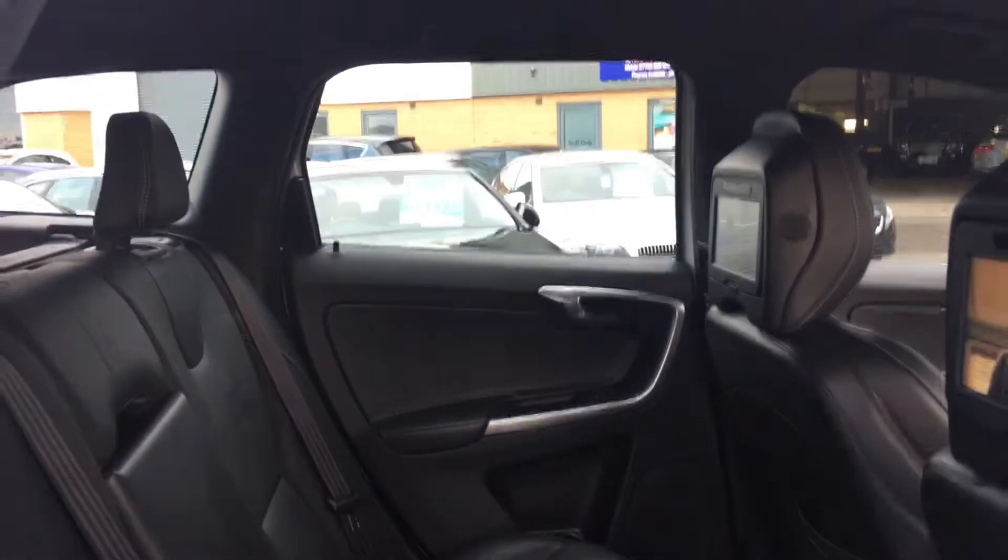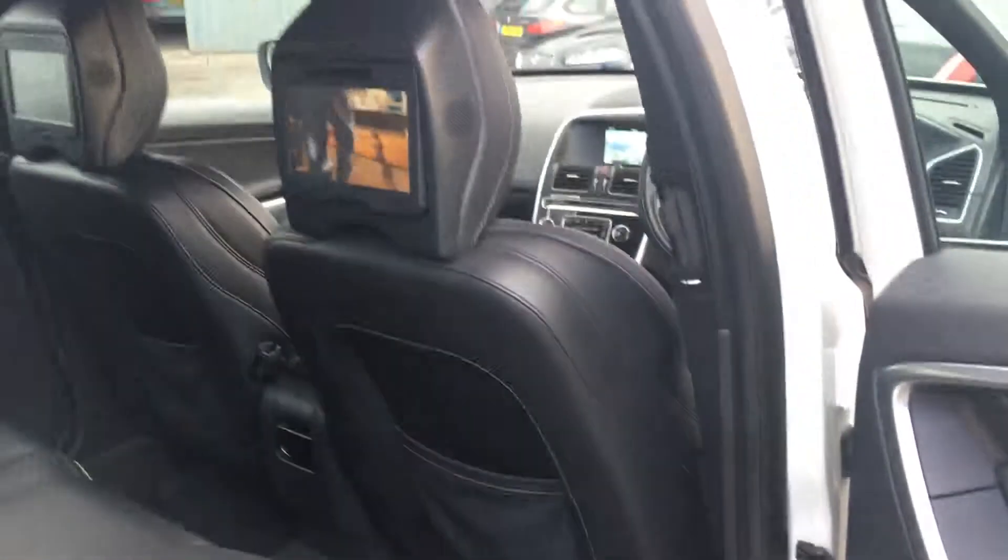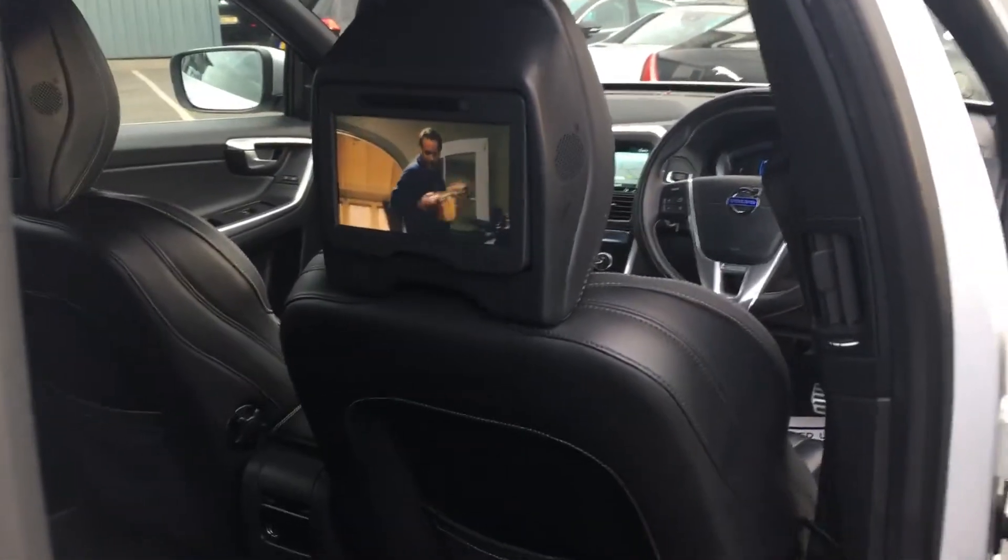This vehicle arrived in today, it is awaiting valeting and preparation, but I just thought I'd give you a quick walk around the vehicle.